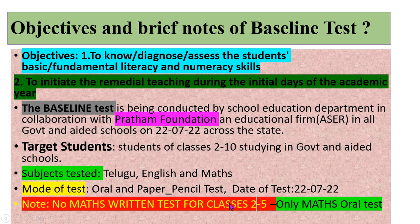For classes 2 to 5, there is no written Mathematics exam — only an oral Mathematics test. The core fundamental operations can be assessed orally among the students.